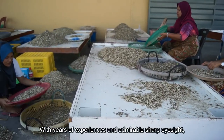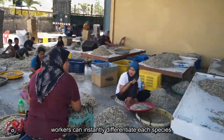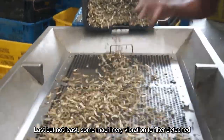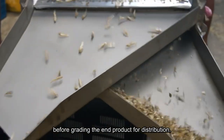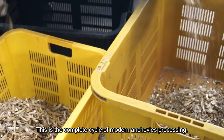With years of experience and admirable sharp eyesight, workers can instantly differentiate each species. Last but not least, some machinery vibration is used to filter detached anchovy heads and excessive flakes before grading the end product for distribution. This is the complete cycle of modern anchovy processing.